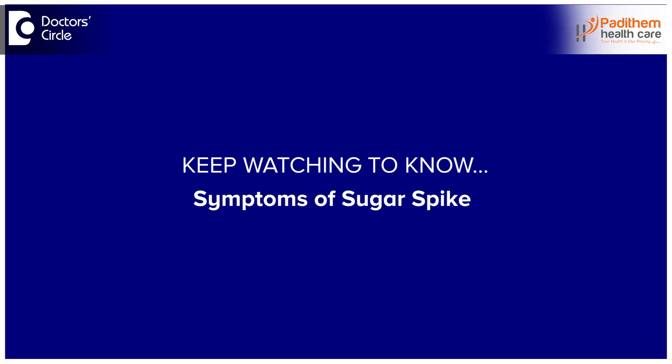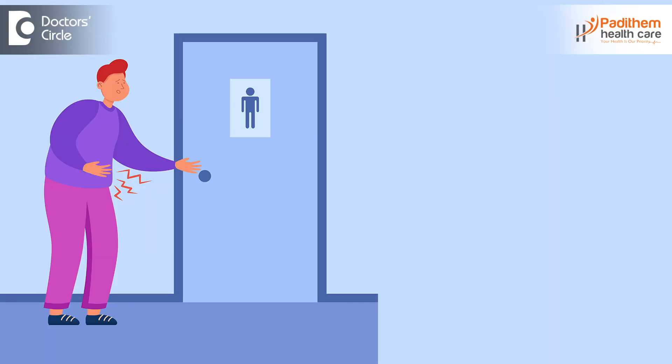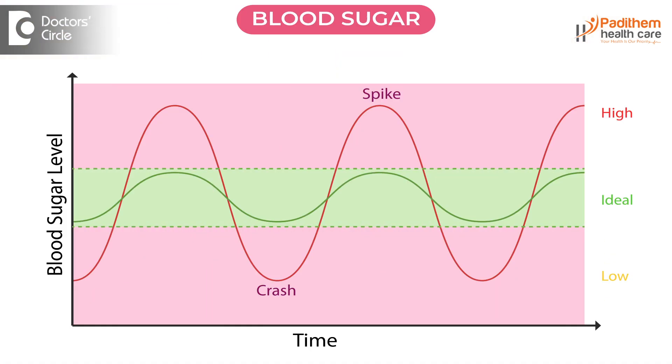So what are the main symptoms of these sugar spikes? One is increased frequency of urination — a person will feel the need to go to the washroom or toilet more frequently, literally going more than 5 to 10 times post-meal, due to the increased sugar levels. Another symptom is blurred vision — the vision becomes a little blurred and the person cannot perceive things properly when sugar spikes are high.